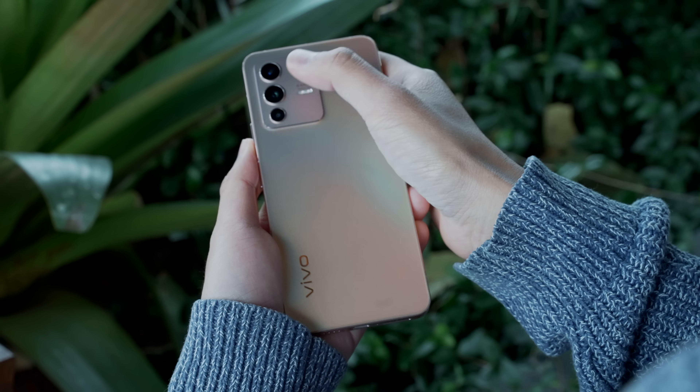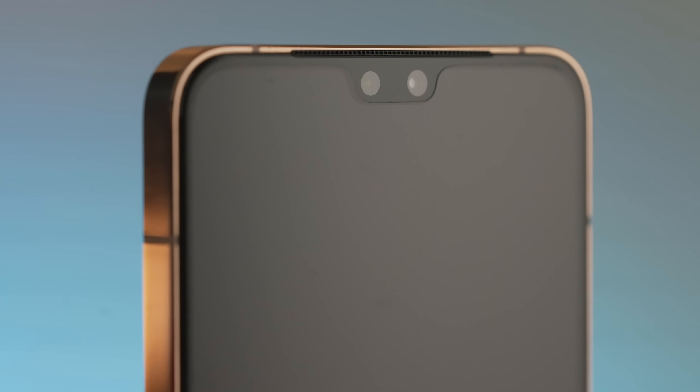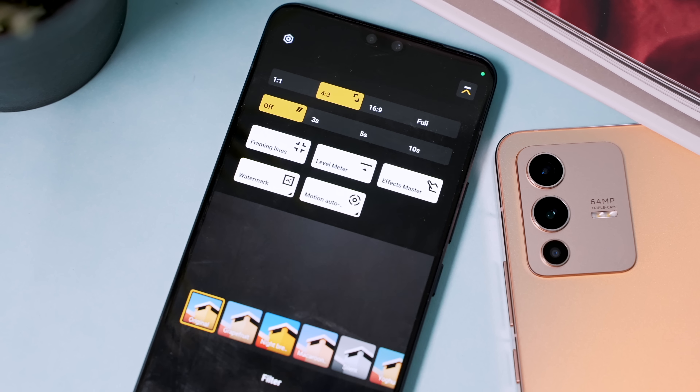But the true star of the show here is the front camera, which features a 50-megapixel sensor and another 8-megapixel camera for group selfies or capturing more of your surroundings.